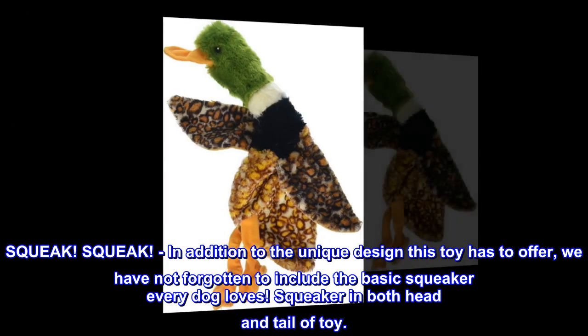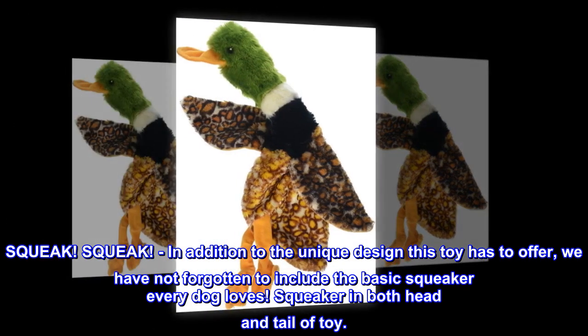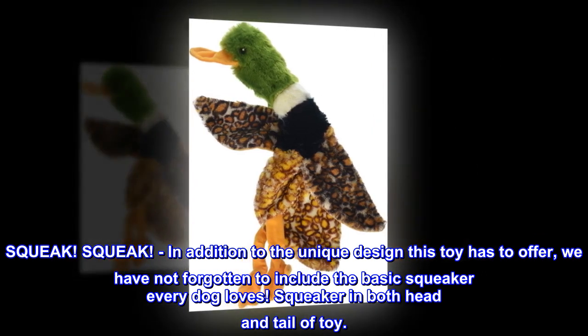Squeak, squeak! In addition to the unique design this toy has to offer, we have not forgotten to include the basic squeaker every dog loves. Squeaker in both head and tail of toy.